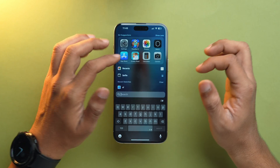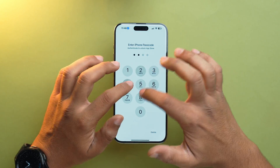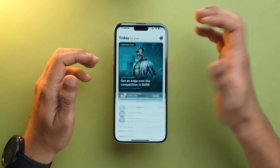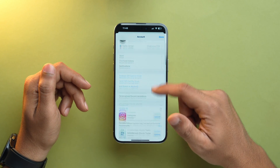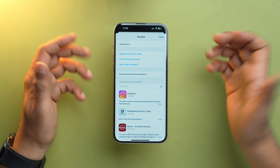First things first, you need to make sure that all the apps on your iPhone are up to date and optimized for iOS 18. Newer versions often come with performance improvements and battery-saving tweaks. So simply go to the App Store, tap on your Apple ID, and you will have the option of 'Update All' — simply tap on it.